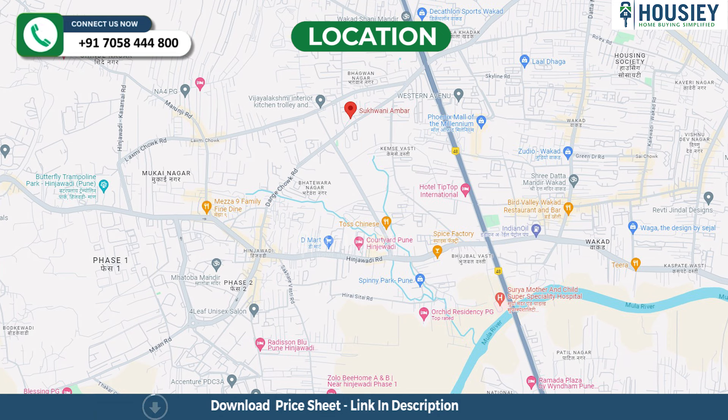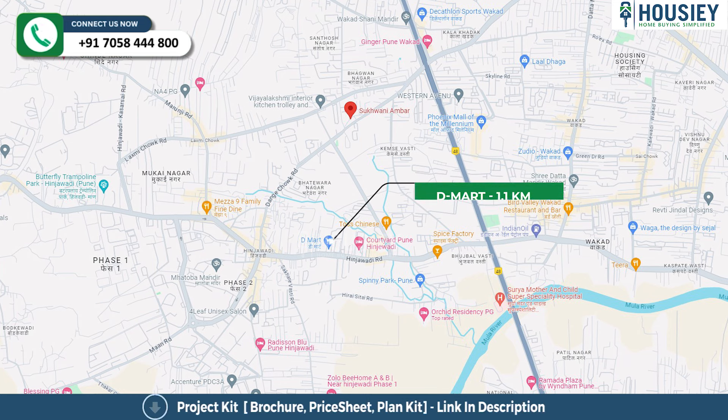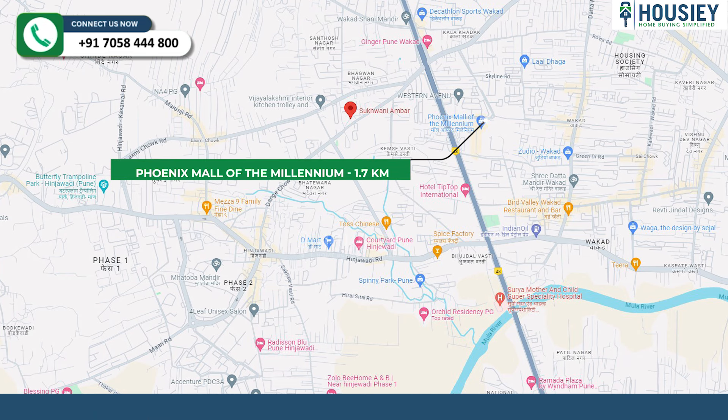Now the location part. This project is located near Bhumkar Chowk, Wakad, Pune. Dmart is 1.1 km away, Bhujabal Chowk is 2.2 km, and Phoenix Mall of the Millennium is 1.7 km from the project.